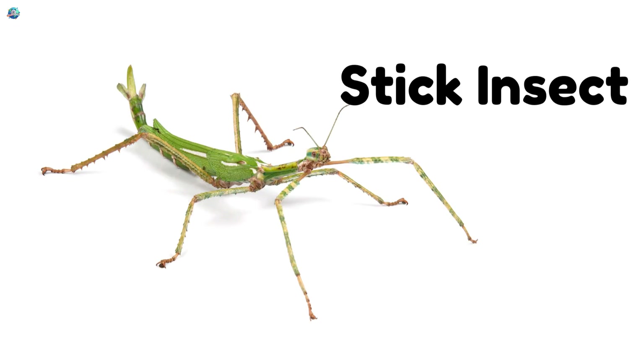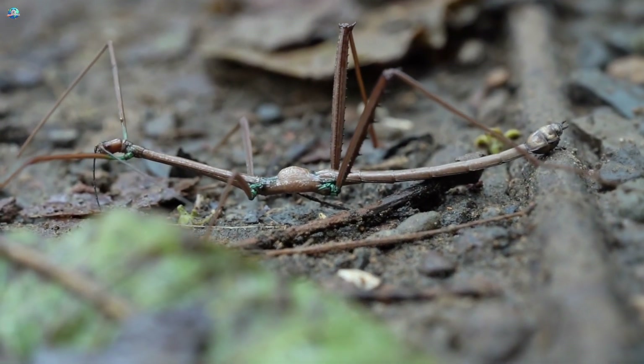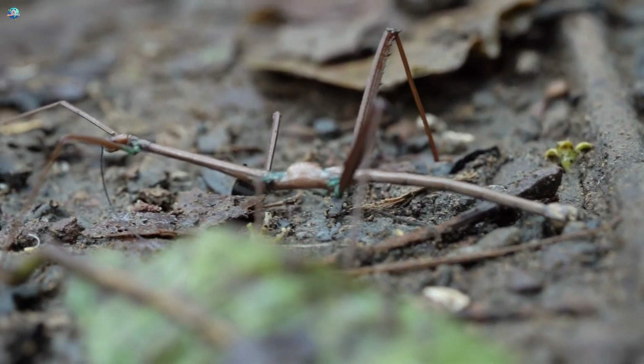Stick insects crawl so slowly that they look exactly like twigs or branches to hide from predators.